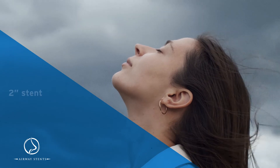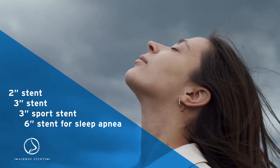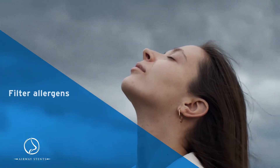Airway Stents are available in 2-inch, 3-inch, 3-inch Sport, and 6-inch versions. Our Airway Care team can help recommend which stent may be right for you. Breathing through your nose can help filter out dust and allergens.